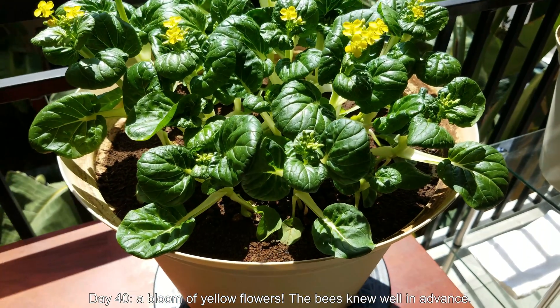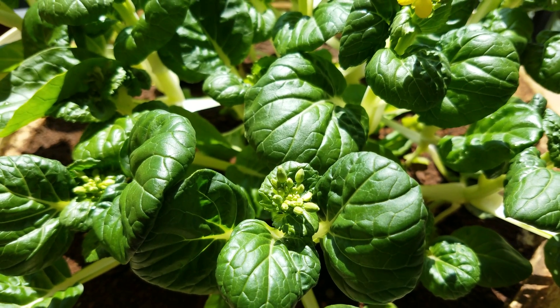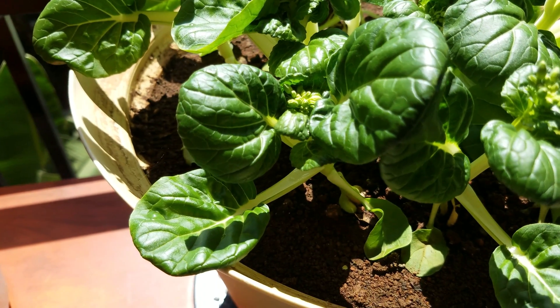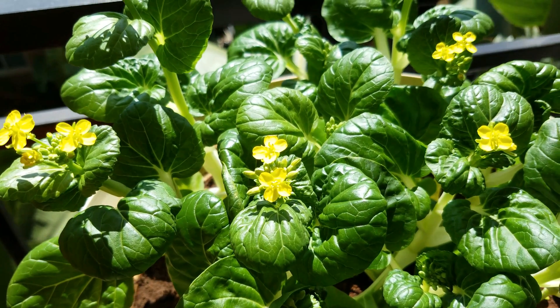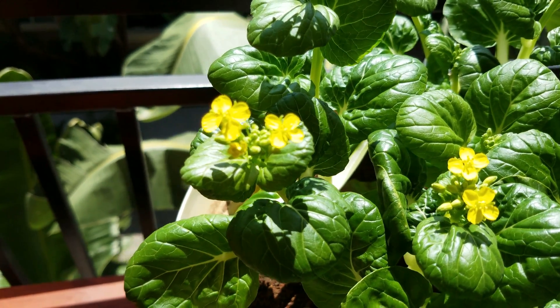It's day 40 and there's a bloom of yellow flowers — a lot of flowers on the way. You can see there are a lot of buds, and I can't wait to see what the rest of the blooms look like. You can already see a good preview here: they're yellow flowers and a lot of insects will like these, I'm sure.